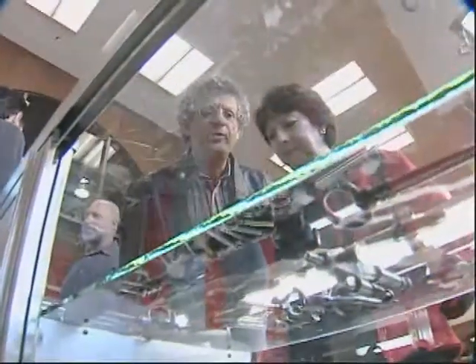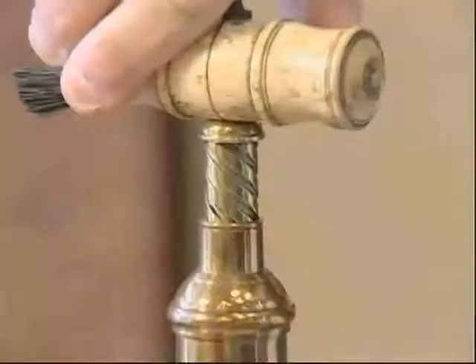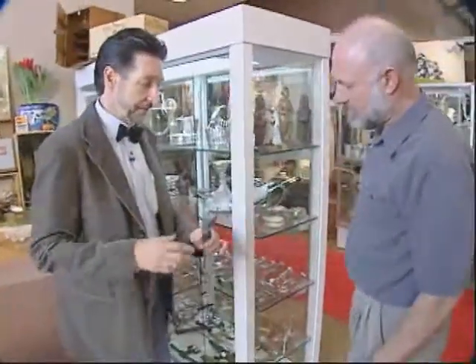A lot of people walk by and say, my goodness, I've never seen so many corkscrews. Most people are pretty surprised — it's just not something you'll see. They say to look for your niche in life. It seems Dean Walters has found his.